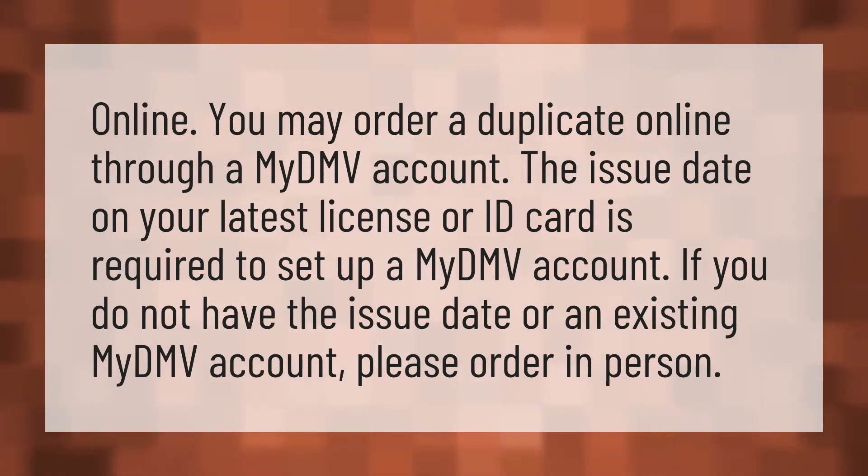You may order a duplicate online through a MyDMV account. The issue date on your latest license or ID card is required to set up a MyDMV account. If you do not have the issue date or an existing MyDMV account, please order in person.